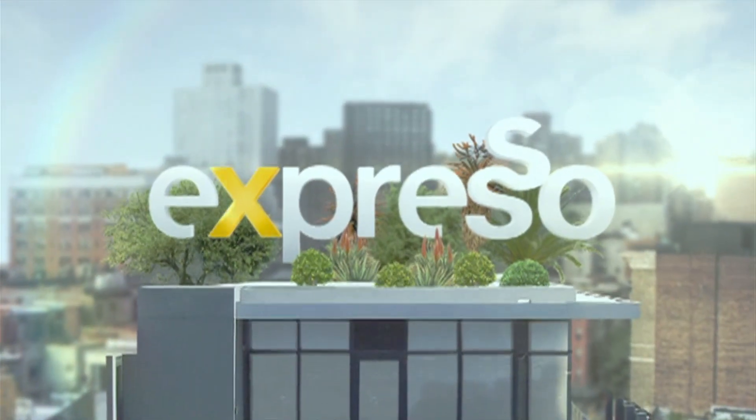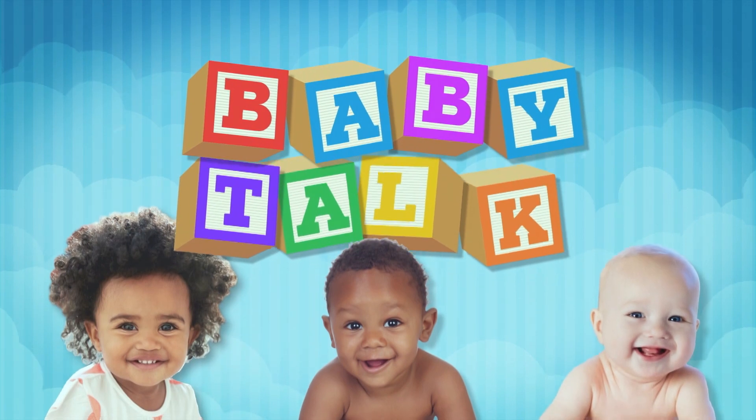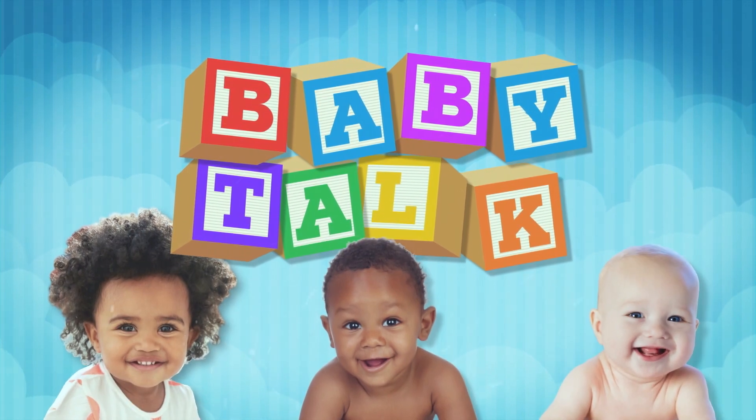Welcome back, this is your Feel Good Breakfast Show — Expresso on SABC3. And whenever you hear that tune you know it's time for us to get all cute, get all parental. It's baby talk time.